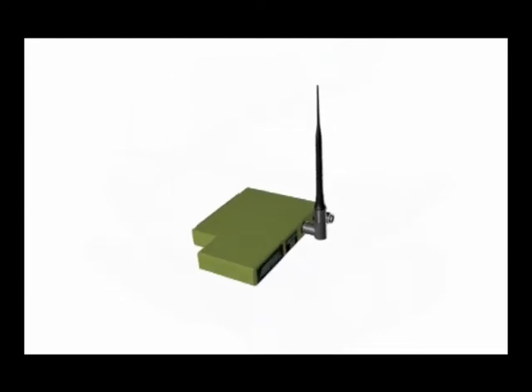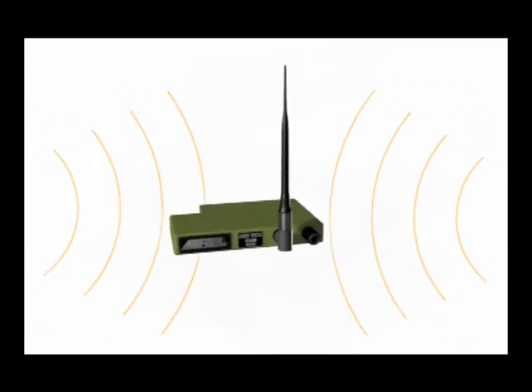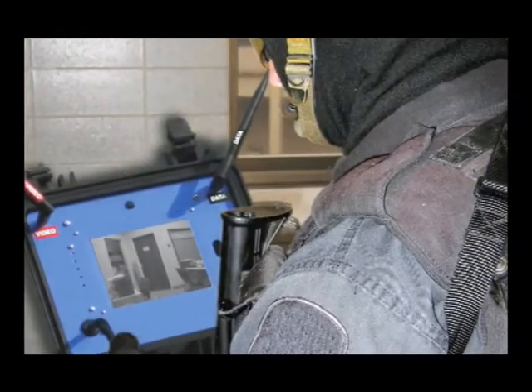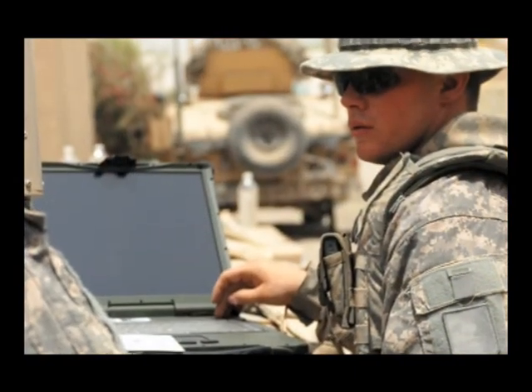Moreover, the hardened cases of the application modules shield the integrated electronics from the internal emissions of the computer. Flexpedient solutions' infinitely customizable modules can be used for virtually any application. You're limited only by your imagination. Just think — what can you do with your Flexpedient solution?